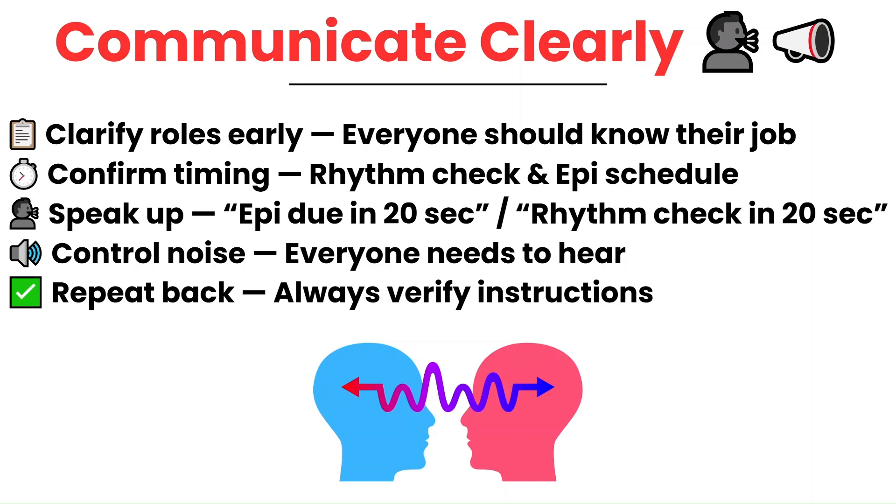Give the team a 20-second heads-up before a pulse check or another epinephrine is due. Then keep the room noise under control — it's hard to follow commands if people can't hear the team leader. And always verify and repeat back. Whether you're giving medications or relaying an order, double-checking helps prevent errors. Good communication isn't extra — it's absolutely essential during cardiac arrest.